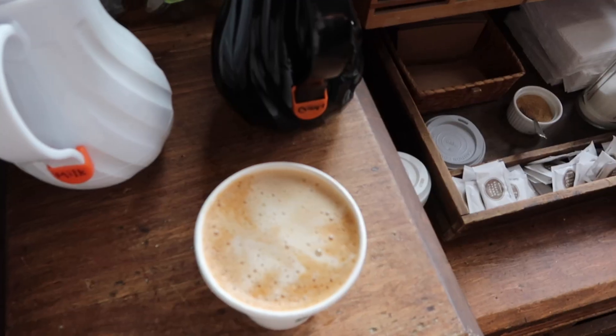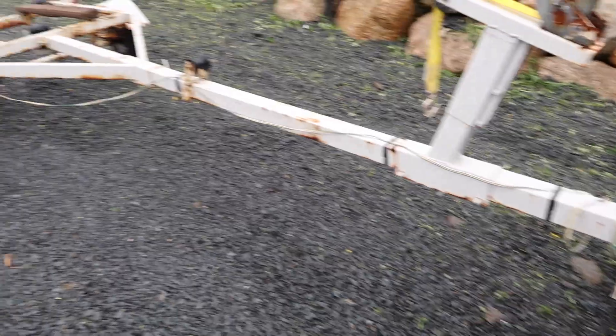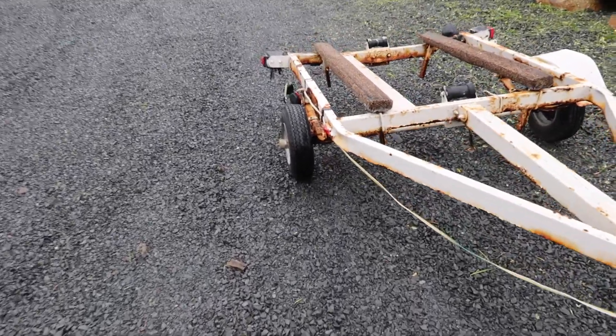Visit to Rose Bay — the trailer was bad news, it cannot be fixed. What a sin. So we're picking it up to drive it back.